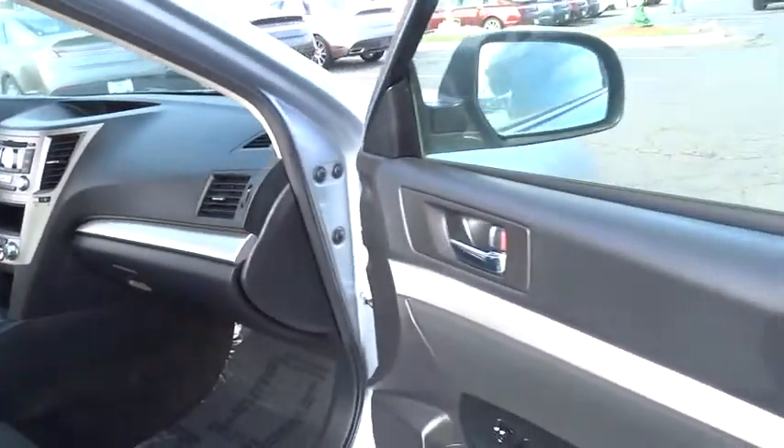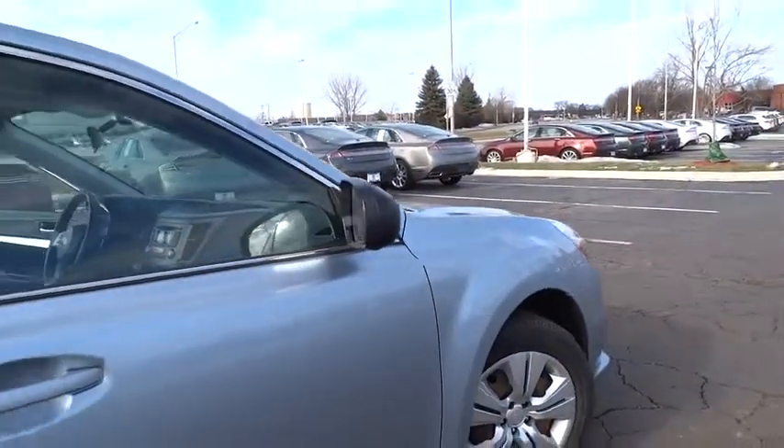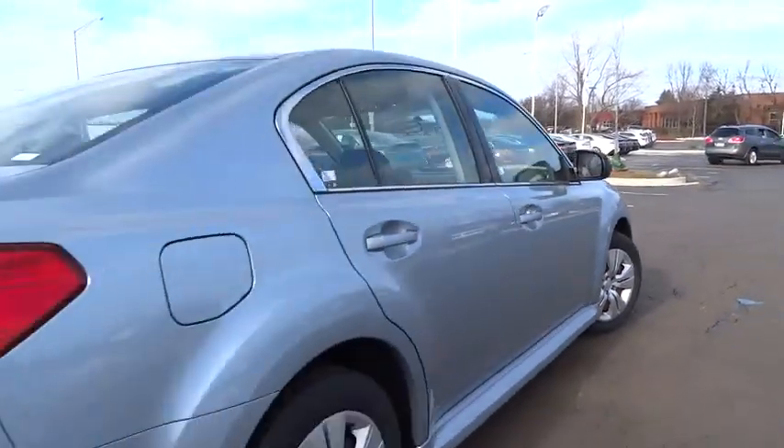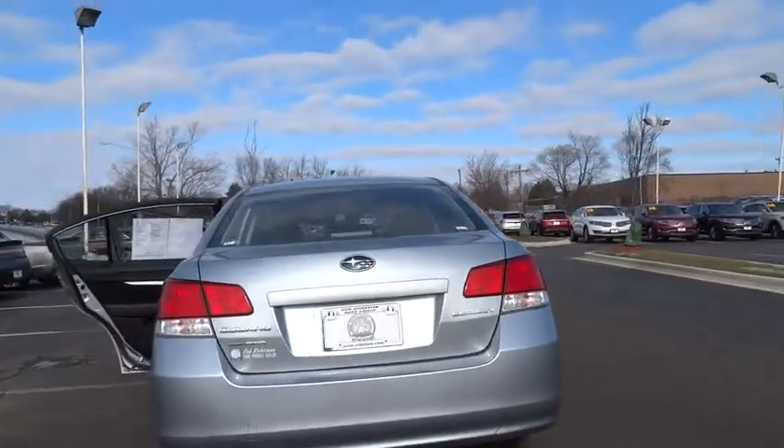Here are some of this vehicle's great options: traction control, dual airbags, power steering, air conditioning, front four-wheel disc brakes, AM FM stereo with CD player, center armrest, security system.